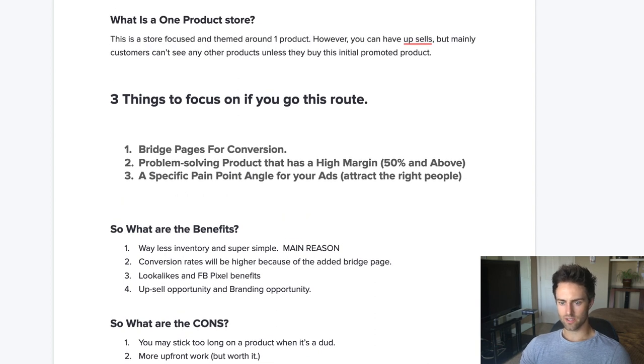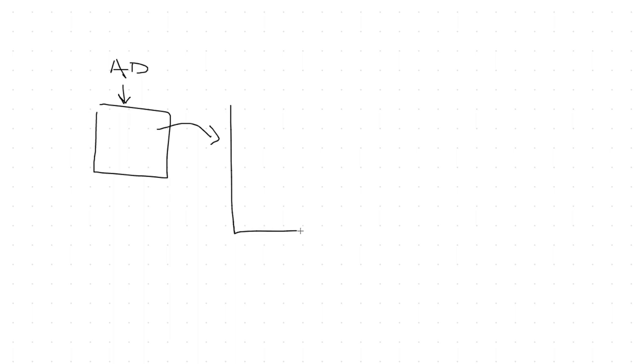So the first thing I want to go over is the bridge page idea. Basically, this is going to be your ad — whether you're running it on Facebook or Google, you can link it to go anywhere. What you're going to want to do is link it to what's called a bridge page. The only objective of this page is to warm up the audience and really sell them on what you are selling without directing them immediately to an add-to-cart button. You want to give them all the benefits, credibility, testimonials, and of course a little bit of scarcity.